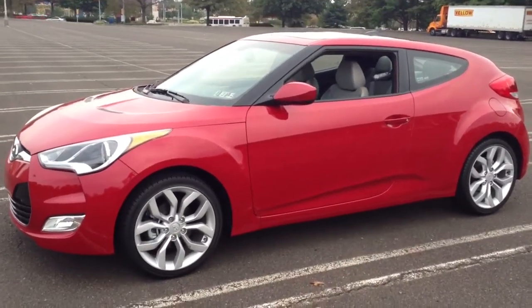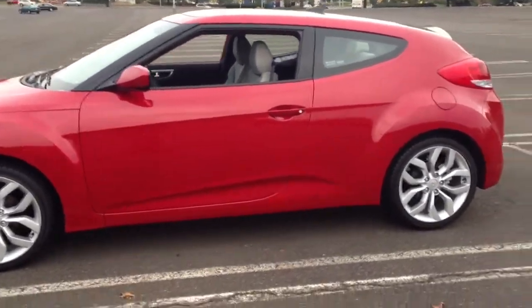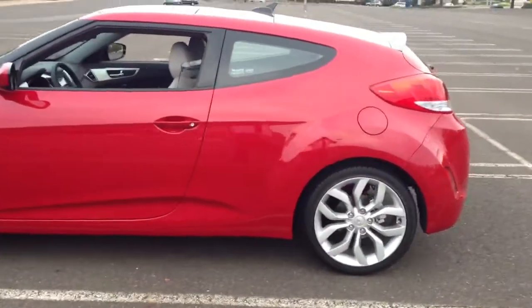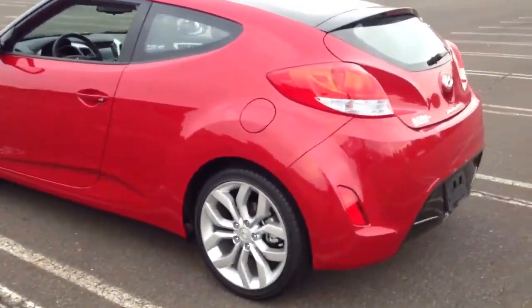Come get your brand new 2013 Hyundai Veloster from McCaffrey Auto Group on Route 1. We're located in Langhorne at the McCaffrey Auto Group. We have Hyundai, Suzuki, Kia, and Ford.